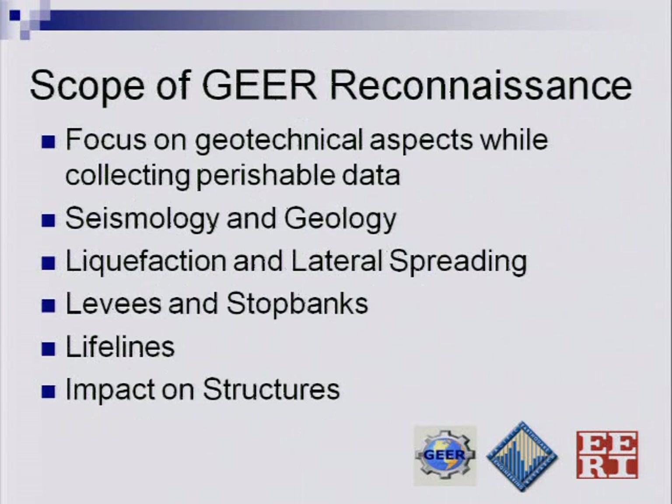For the GEAR team, what we really try to focus on is collecting that perishable data following the earthquake, trying to get case histories of lateral spreads and liquefaction so that we can use those to assess our computer models and do a better job of anticipating what's going to happen in the next earthquake.